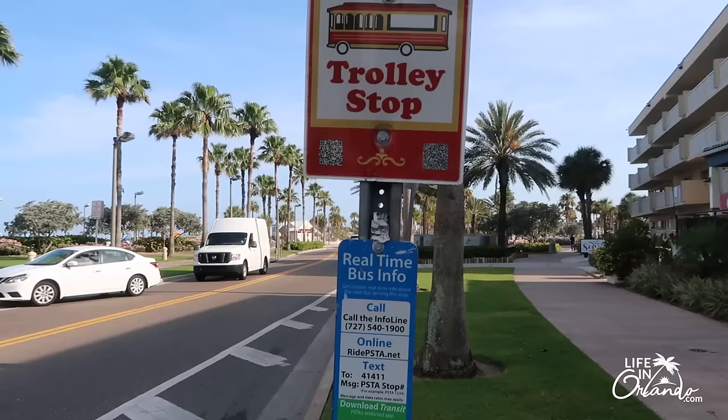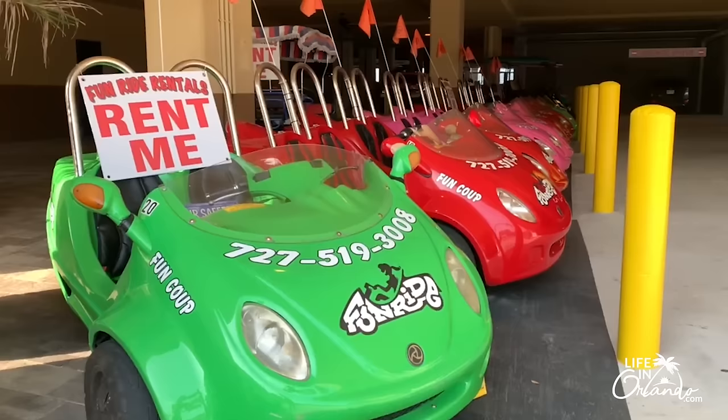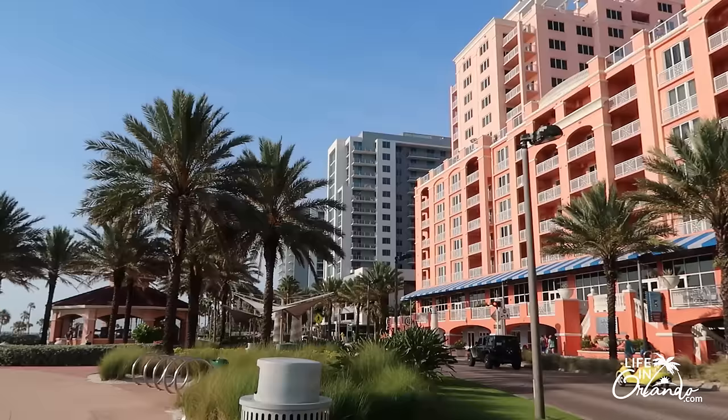Number eight: take a ride. You have a couple of options. One is the Clearwater Jolly Trolley, a fun trolley that takes you all up and down Clearwater Beach as well as into the town of Clearwater. It's fairly inexpensive — about five dollars for unlimited rides all day — and it's a great way to get to different destinations along the beach. You can also rent a Scoop Coupe, a cute little two-seater car, or a scooter.